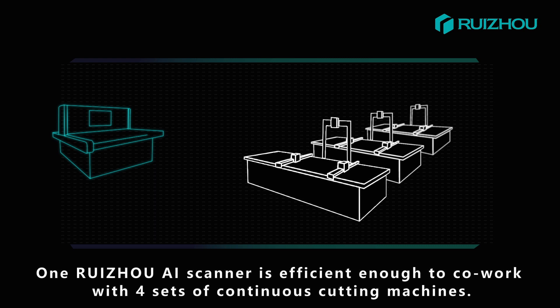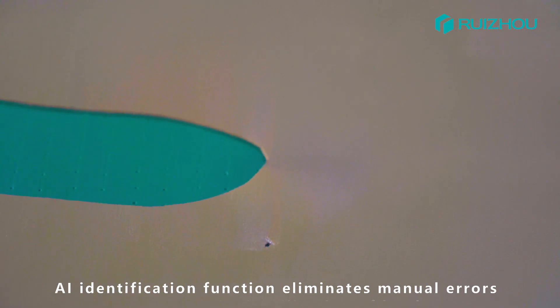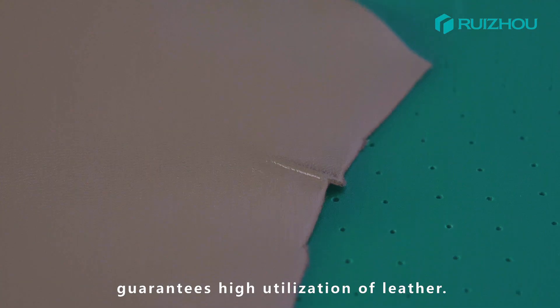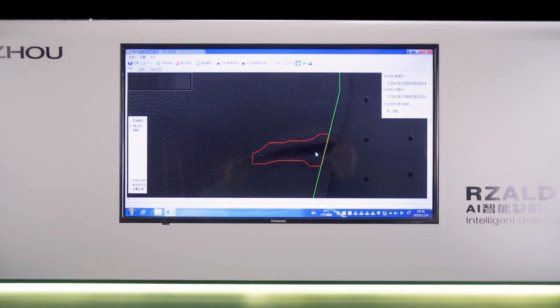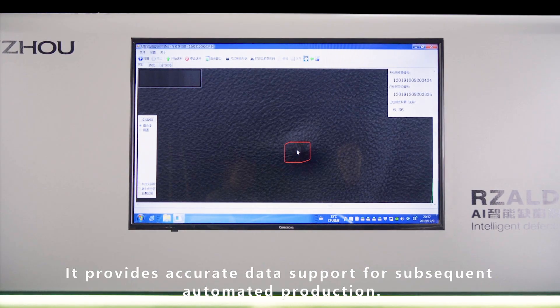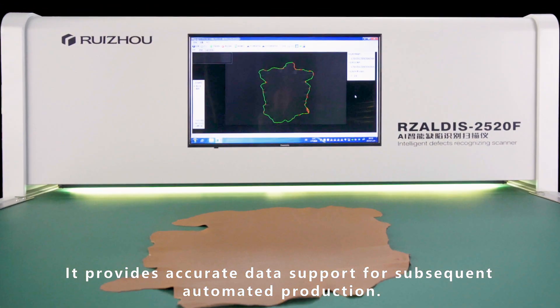One AI scanner is efficient enough to co-work with 4 sets of continuous cutting machines. The AI identification function eliminates manual errors, guarantees high utilization of leather, saves costs, and reduces waste. It provides accurate data support for subsequent automated production and lean management.